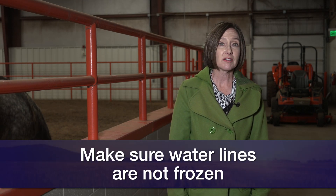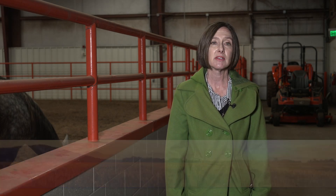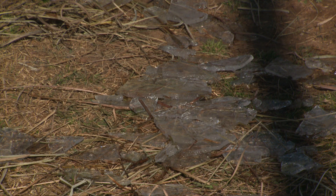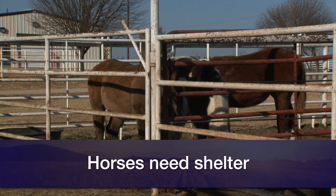For those of you that are lucky enough to have indoor facilities, there probably isn't a whole lot you need to do other than making sure that water lines keep running and dripping faucets, etc. Otherwise horses that are housed inside should be pretty comfortable outside of the wind, rain, and snow. For horses that are housed outside, however, probably the first priority is: do they have shelter?